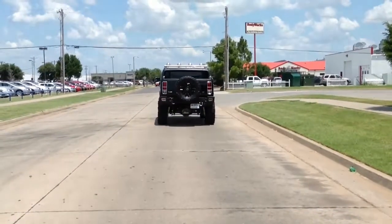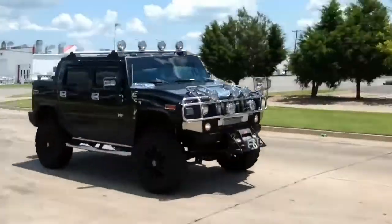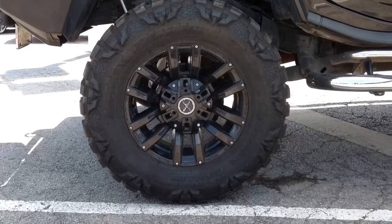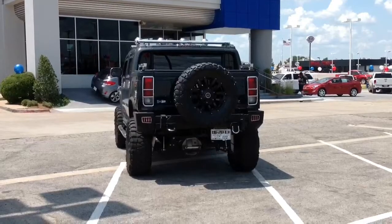This SUT handles better than you might think, with an independent front suspension and solid live axle rear suspension. It rides on beautiful 37 inch Nitto mud grappler tires with 20 inch chrome wheels and a full size matching spare tire in the back.